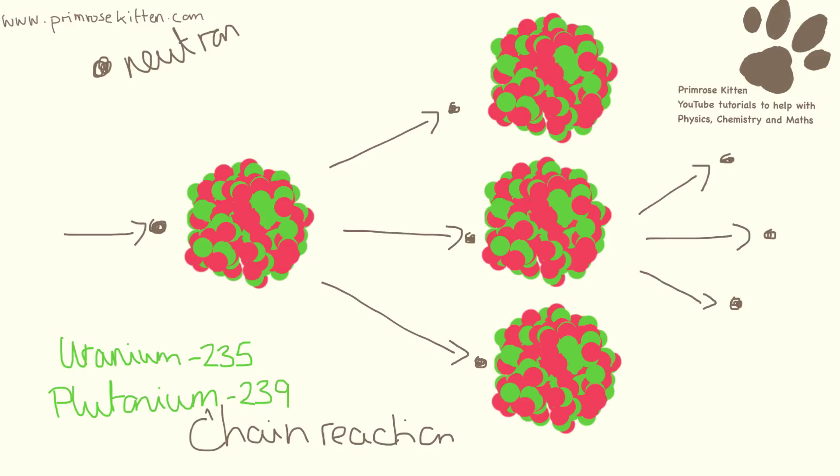There are two different fissionable isotopes that we use: uranium-235 and plutonium-239. A neutron is fired at the nucleus of either the uranium or the plutonium, splitting it, and then more neutrons come out which can go on and hit other nuclei. This is called a chain reaction.